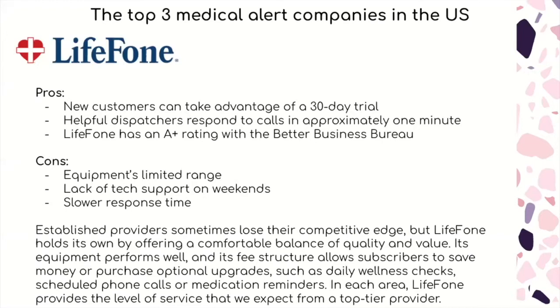Established providers sometimes lose their competitive edge, but LifeFone holds its own by offering a comfortable balance of quality and value. Its equipment performs well, and its fee structures allow subscribers to save money or purchase optional upgrades such as daily wellness checks, scheduled phone calls, or medication reminders. In each area, LifeFone provides the level of service you would expect from a top-tier provider.